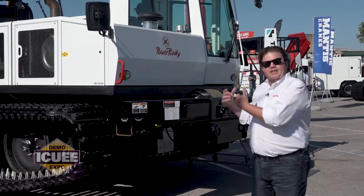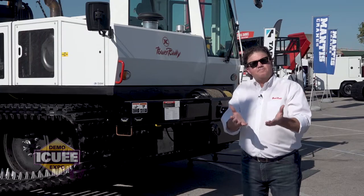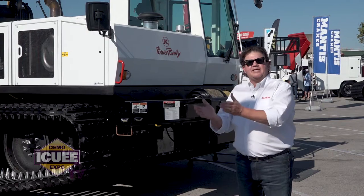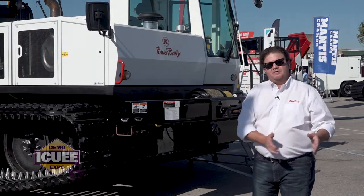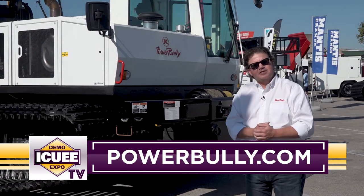At the end of the day, the PowerBully 18T is what provides a carrier base to take an attachment to build power lines in remote areas and get that crew home safely. Thank you very much. My name is Scott — please visit us at PowerBully.com.